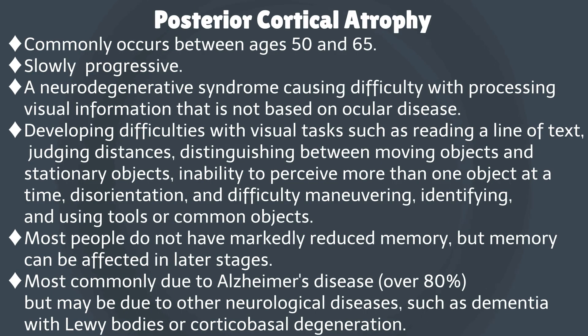Regarding posterior cortical atrophy: onset is most common between the ages of 50 and 65. It is a slowly progressive neurodegenerative syndrome that causes difficulty in processing visual information that is not based on ocular disease. Visual information processing disorders cause difficulty in reading letters, judging distances, and distinguishing between moving and stationary objects.